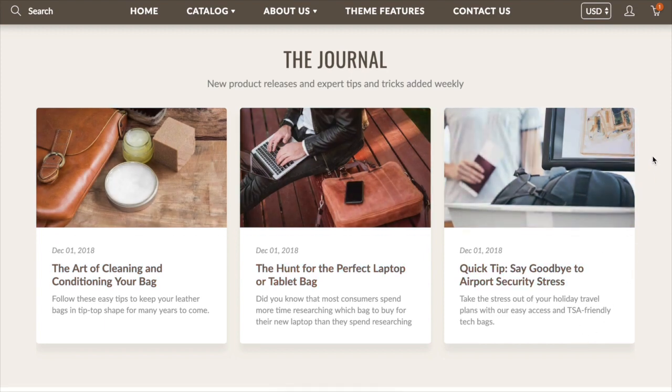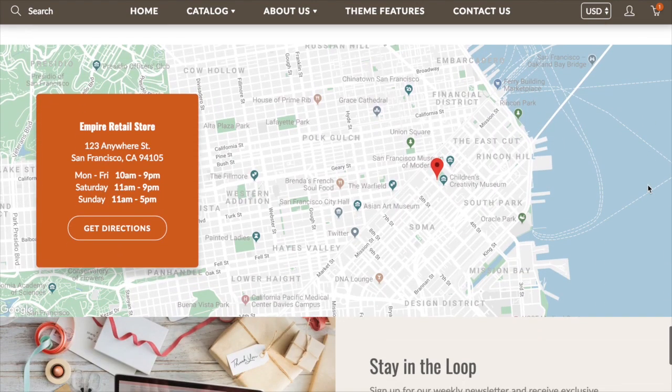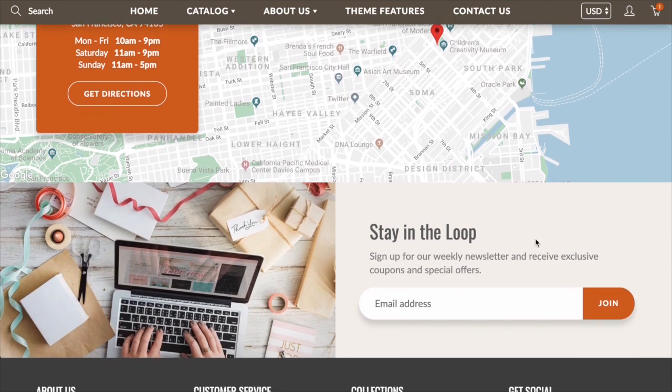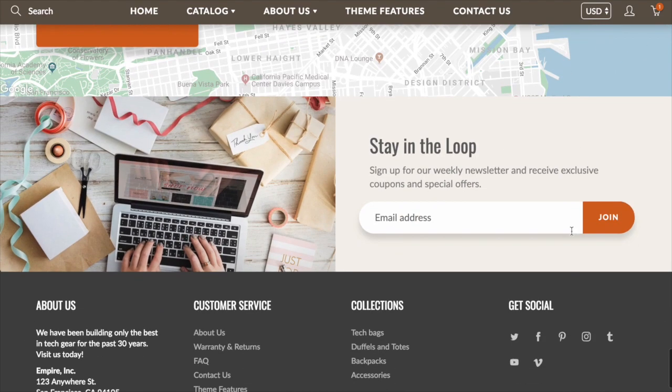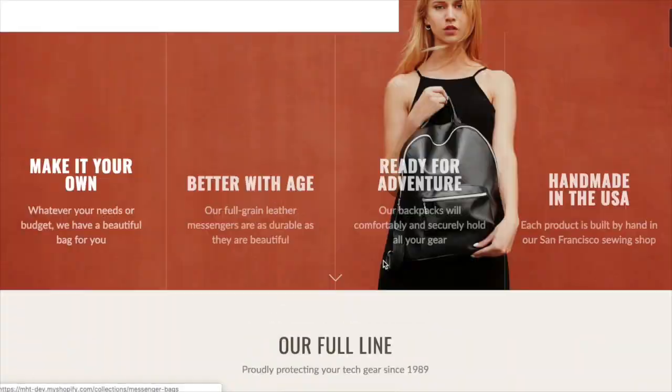Here are some latest blog posts in a nice card format. We've got an Instagram section showing the latest images from your feed, a map section with Google Maps integration where you can add text for your store hours and address information. There's a newsletter section that appears on every page of your site if you want — it can be configured with the image on either side or a background image. Lots of different options for each section.